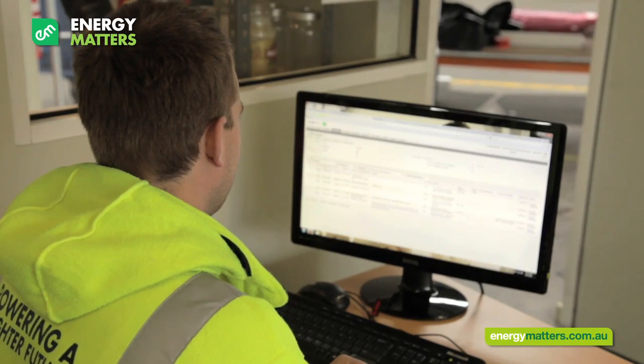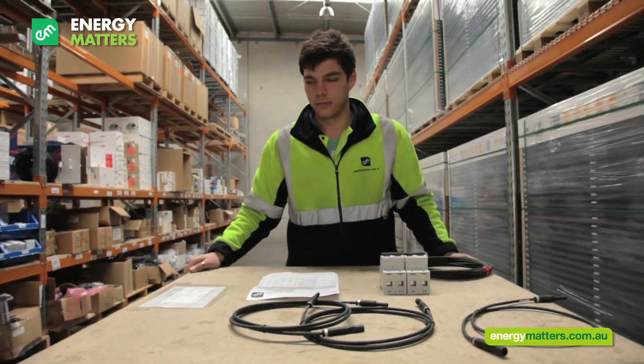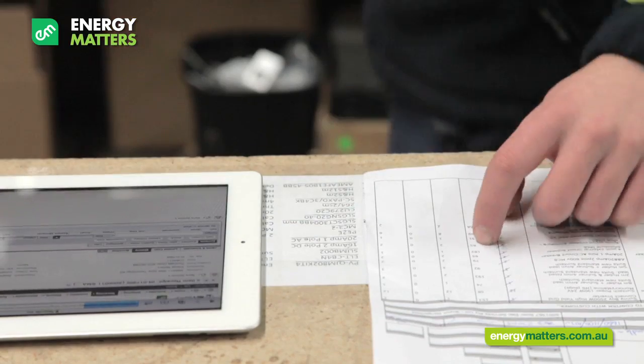Your order came through via our internal system from our in-store coordination team, and now your system's gear is being picked and packed by Peter, one of our warehouse assistants.